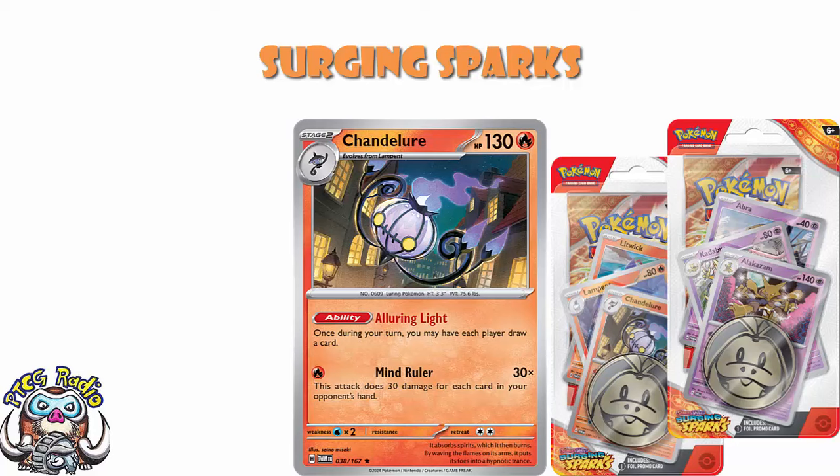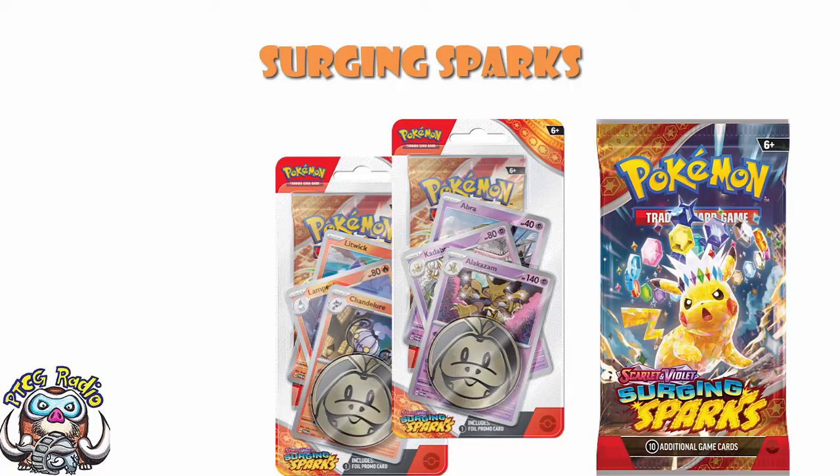The other one we've got here is the Alakazam from Twilight Masquerade — another interesting but not great card. Single energy: your opponent's active Pokémon is now confused, and you may move any number of damage counters from your opponent's Pokémon to their other Pokémon in any way you like. The hope is you can stick a confused Pokémon in the active but never KO it because you're just moving damage off constantly. There's also a second attack that does 10 damage plus 50 for each energy attached to your opponent's active, so if they attach a bunch of energy you punish them. Great idea — like the idea — but we've had this for a couple of months now and it's not proven to be particularly good. So a man can dream, but I don't think it's unfortunately going to end up working.